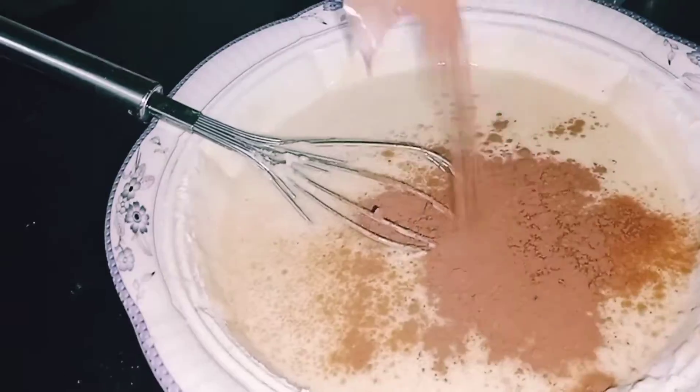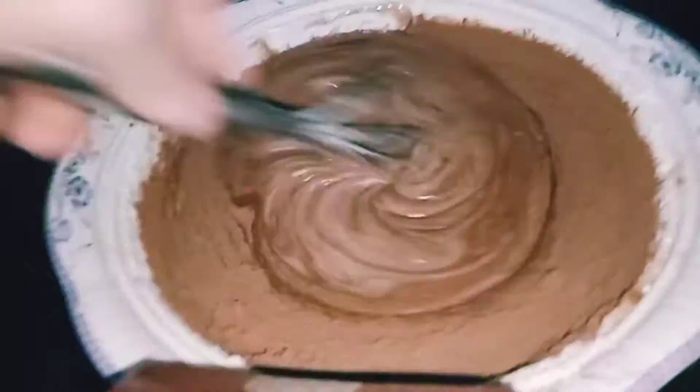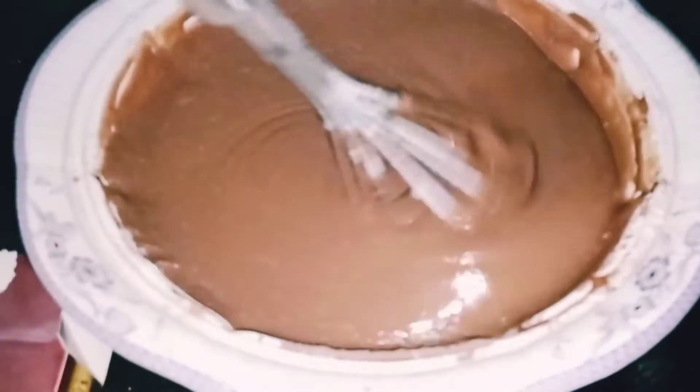Now add five teaspoons of cocoa powder, add two teaspoons of baking powder, and now add half teaspoon of baking soda.